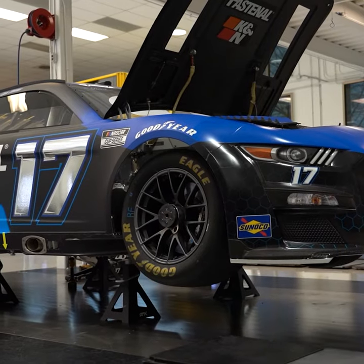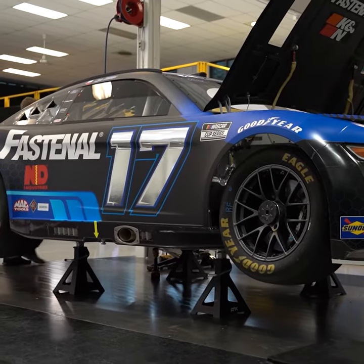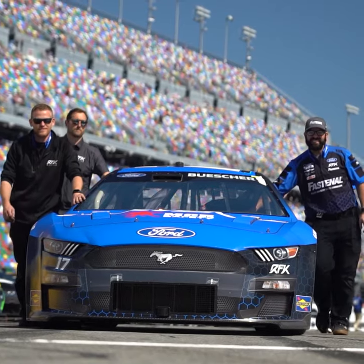I think setup on the Next Gen car is probably more important than even the previous generation, because in the previous generation you had a little bit more freedom on body and car build components that could contribute to speed. Now it's a lot more reliant on your setup choices and your driver, because the rest of the playing field feels a little leveled out.